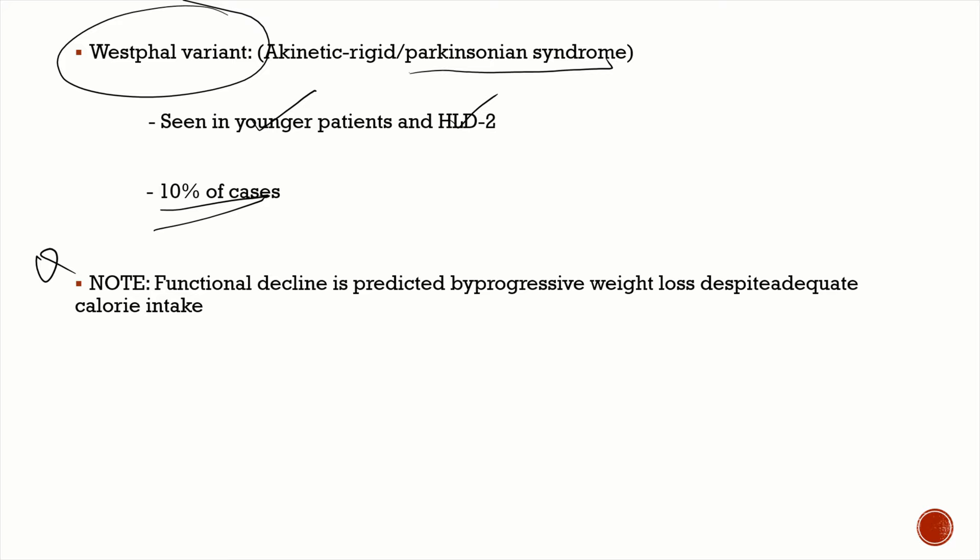An important point is that functional decline in Huntington's disease is predicted by progressive weight loss despite adequate calorie intake. Regarding neuropsychiatric features, the most important is depression with strong suicidal tendencies. Patients can also have aggressive behavior and sometimes frank psychosis.